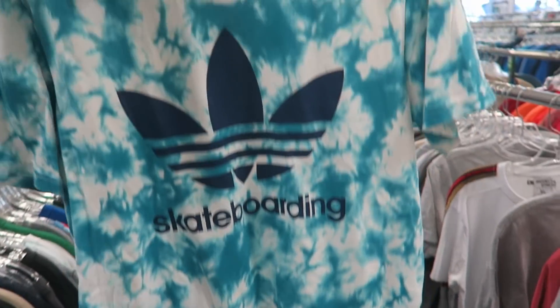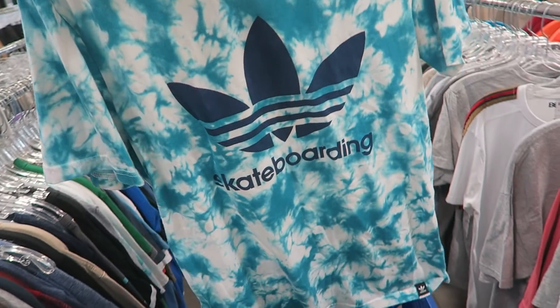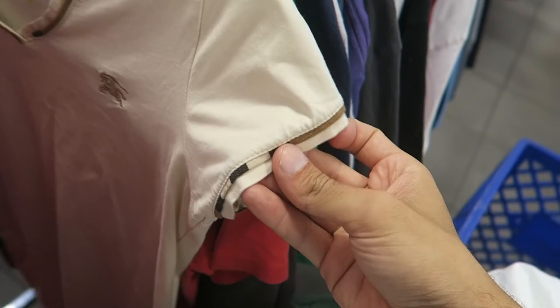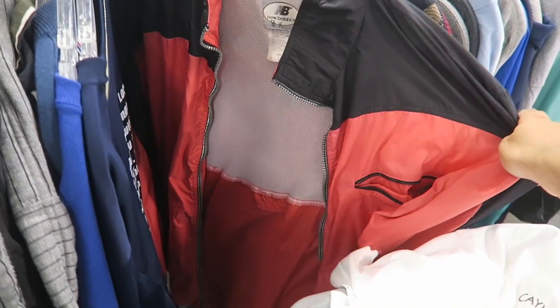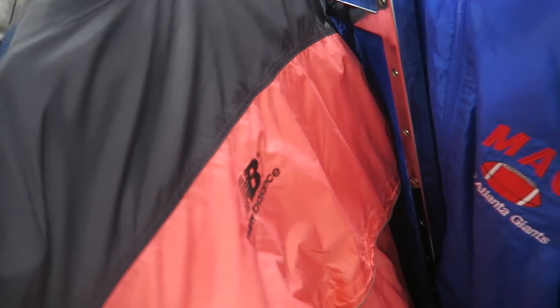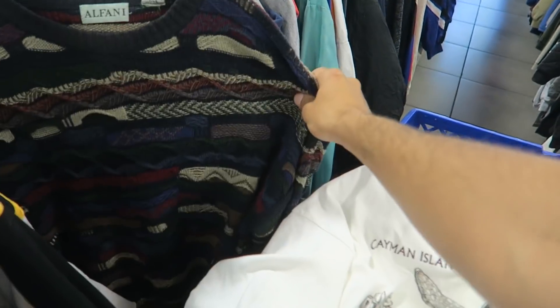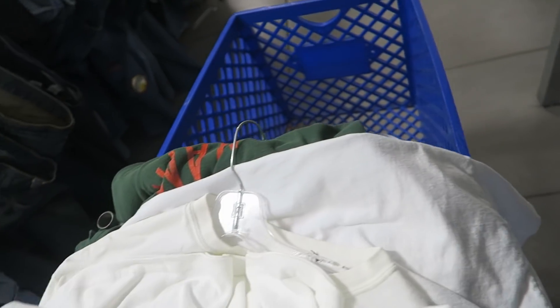This is a pretty cool Adidas skateboarding tie-dye shirt, but they want seven dollars for it - seven dollars, that's insane. I'm pretty sure this is a bootleg women's Burberry Brit shirt, like the Nova check reprint. Spider-Man. This is a pretty cool salmon-colored New Balance jacket with a little New Balance spell out. And what's this - a fake Gucci sweater. Alright, seems like I'm done with Goodwill, time to check out - definitely got a good amount of things.